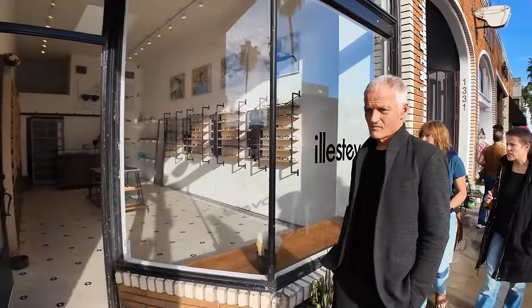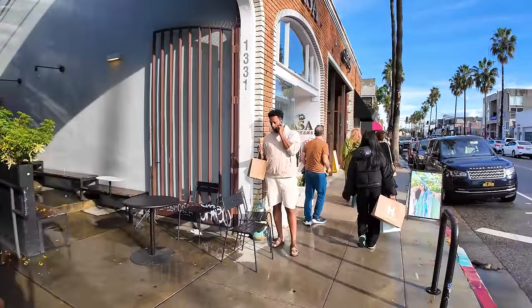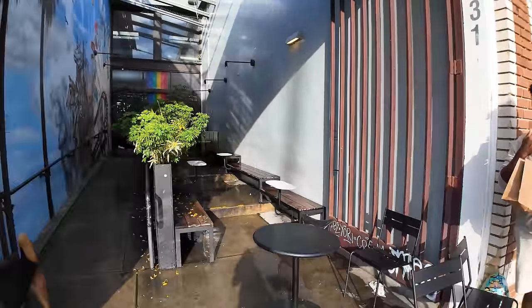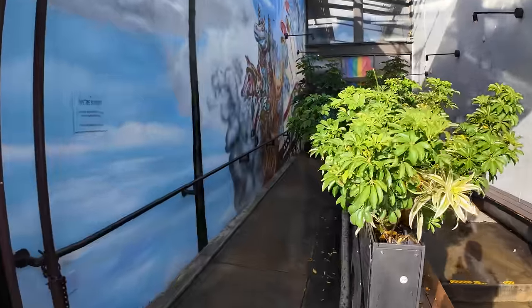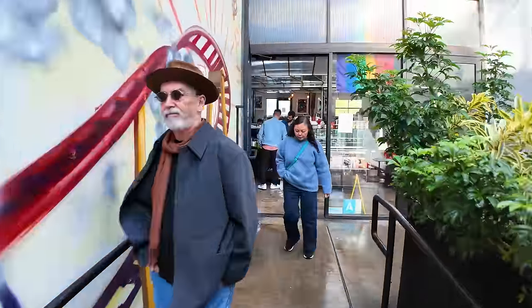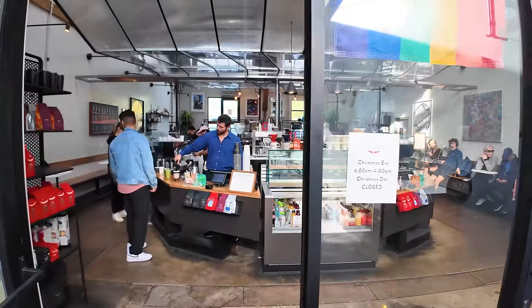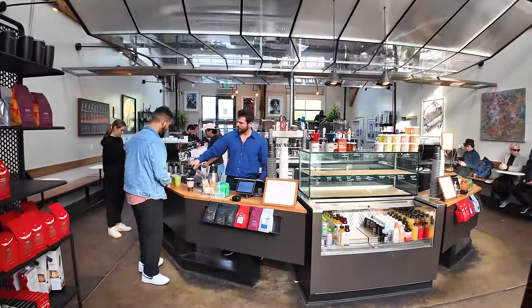There are a lot of sunglass stores here. This is a cool coffee shop — one of my wife's favorite coffee shops. This is called Intelligentsia. You don't even see a sign — it's that kind of place. Like, why would you bother to put up a bigger sign? But they do some pretty neat hand-pour or drip coffee.